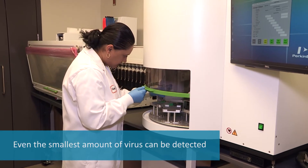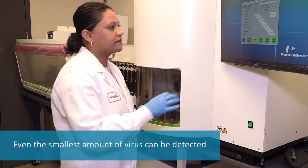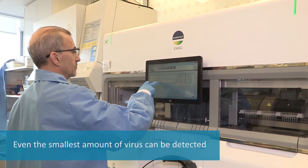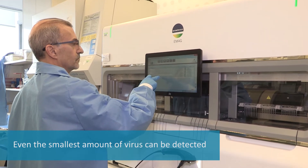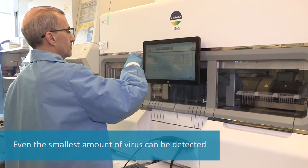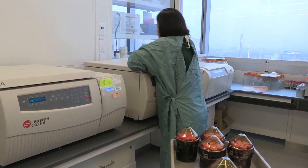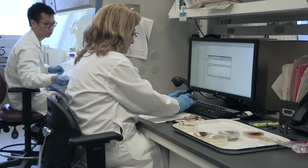This amplification process allows even a small amount of virus to be detected if it is present in the sample. If the piece of DNA cannot be copied, there is no virus in the sample, or there is such a low amount that even this very sensitive test can't detect it.